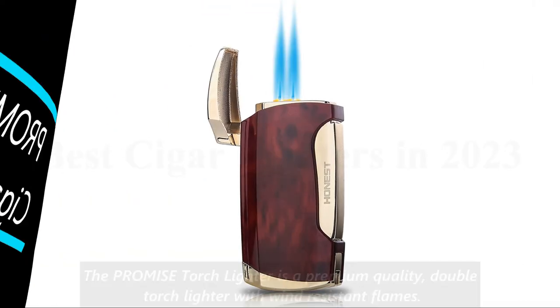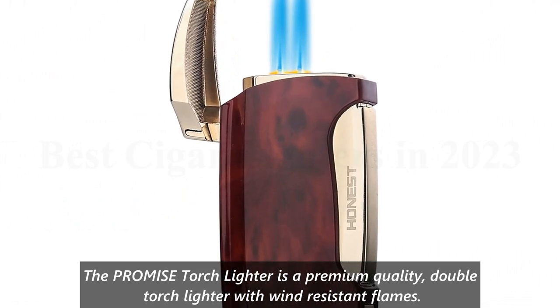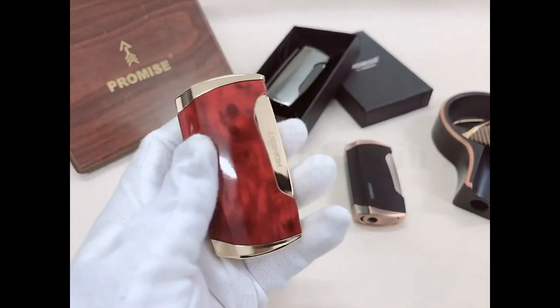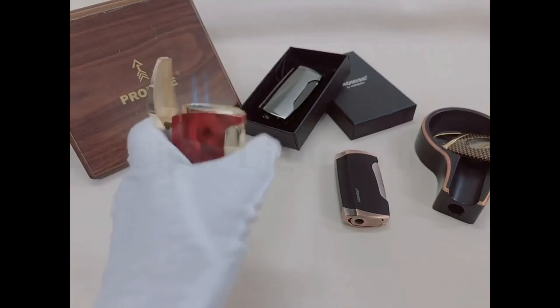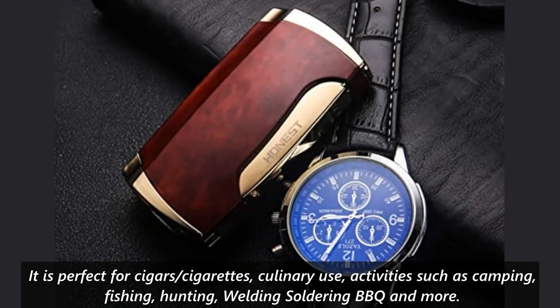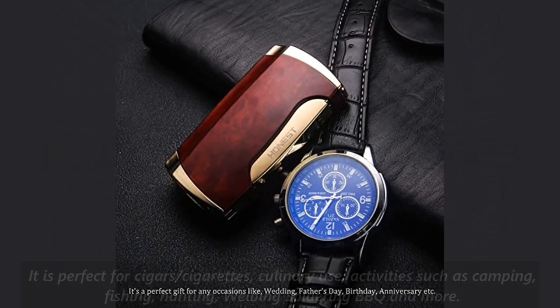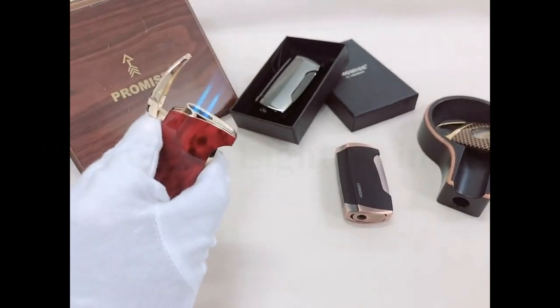Number 1: PROMISE Cigar Lighter. The PROMISE Torch Lighter is a premium quality, double-torch lighter with wind-resistant flames. It is made with high-quality materials for leak-free and long-lasting use, and features an adjustable flame control. It is perfect for cigars, cigarettes, culinary use, and activities such as camping, fishing, hunting, welding, soldering, barbecue, and more. Despite some mixed reviews, many customers have found it to be reliable and durable.